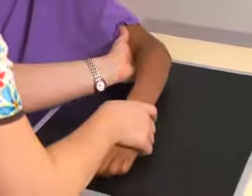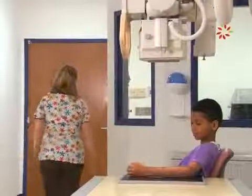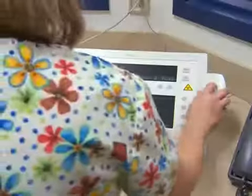The TEC will help you get into the best position for the x-ray. You can help by trying to hold very still. Then the TEC will move to a little room nearby where she'll press the button to take the x-ray.